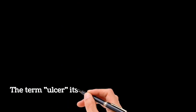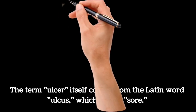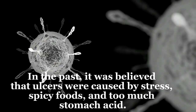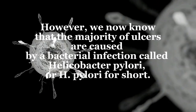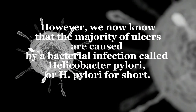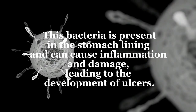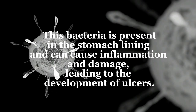The term ulcer itself comes from the Latin word 'ulcus', which means sore. In the past, it was believed that ulcers were caused by stress, spicy foods, and too much stomach acid. However, we now know that the majority of ulcers are caused by a bacterial infection called Helicobacter pylori, or H. pylori for short. This bacteria is present in the stomach lining and can cause inflammation and damage, leading to the development of ulcers.